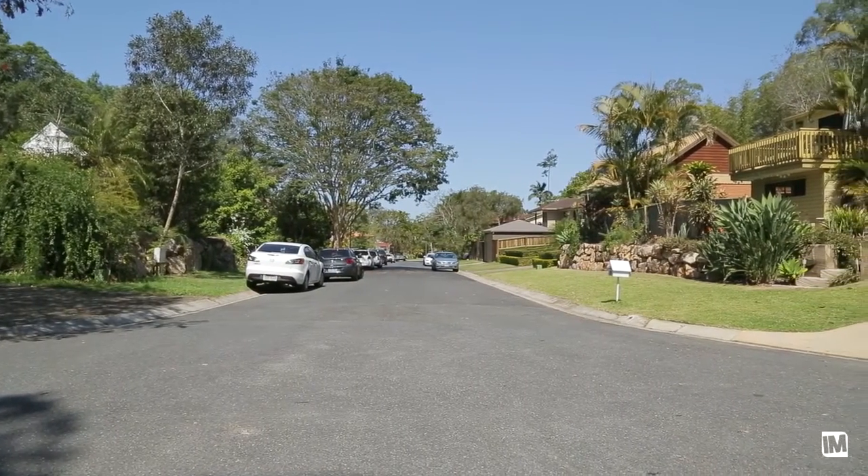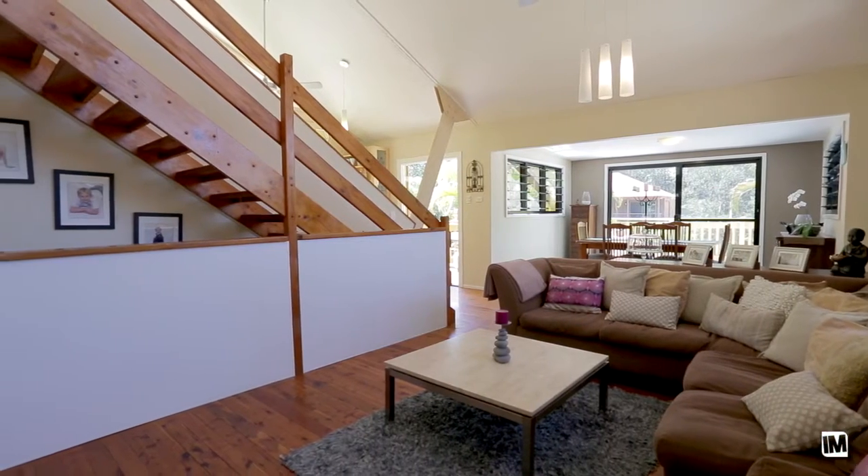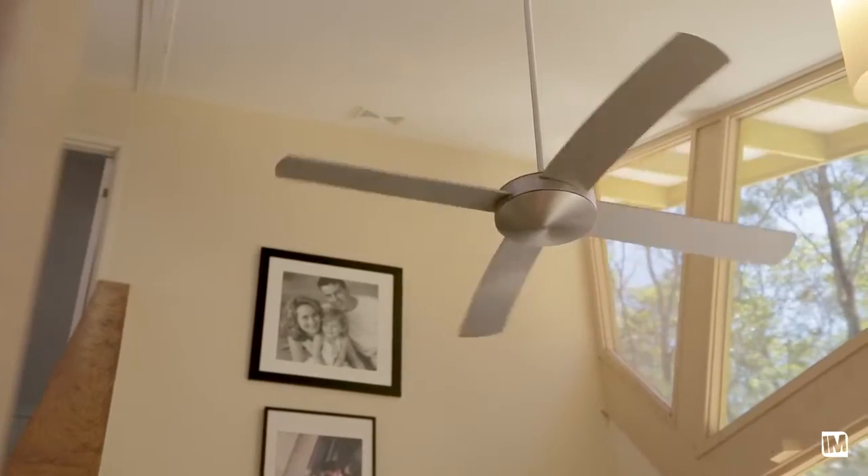When you come up into that middle level — that really joining-together family area — you've got those soaring ceilings which are just fabulous. It gives a real sense of space, and you look out onto the deck and across to the bush. To me that's just wonderful, and it's something that not every home offers.